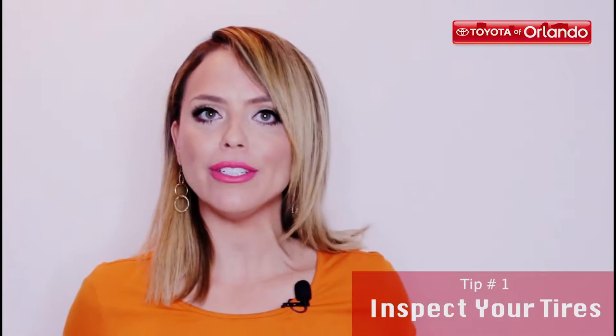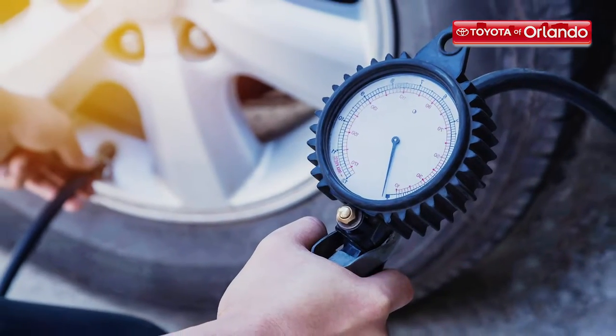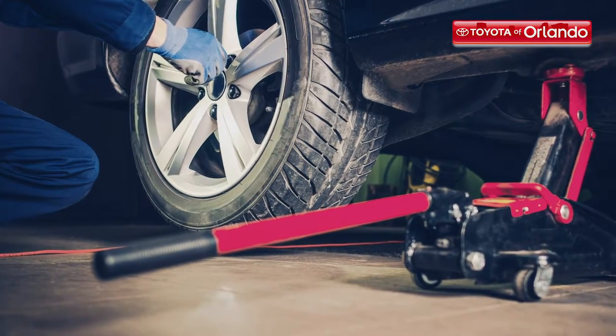Numero uno, inspect your tires. Have your tires inspected by our techs. They'll check things like tread depth, overall condition, and PSI levels to ensure your tires can handle the road. You don't want to end up with a flat on your way to homeroom.